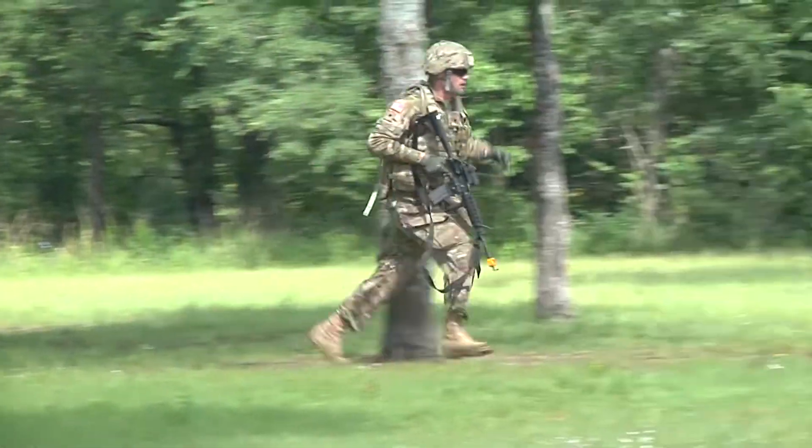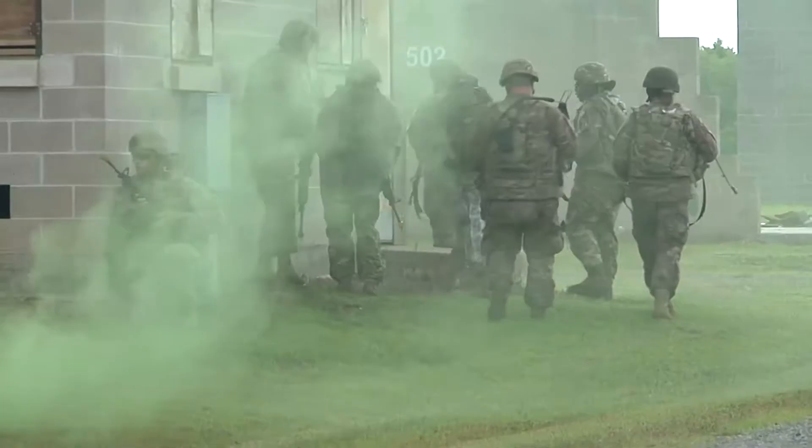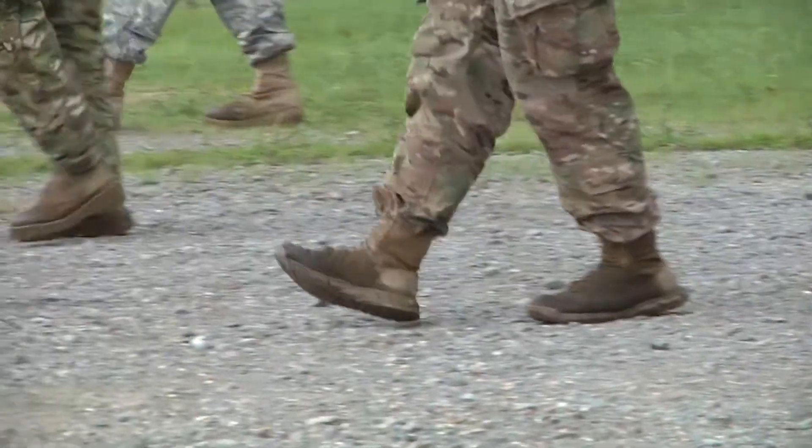Oklahoma Army National Guard soldiers from the 2120th Engineer Company, 120th Engineer Battalion, 90th Troop Command, are gearing up for a deployment to the Middle East while they conduct pre-mobilization training at Camp Gruber, Oklahoma.